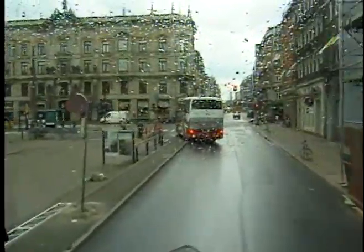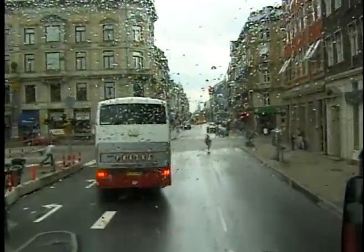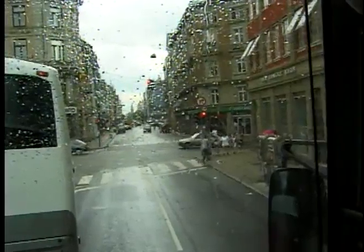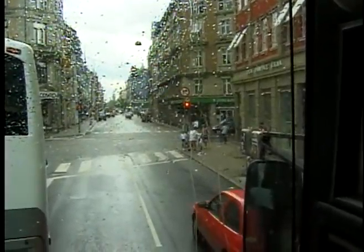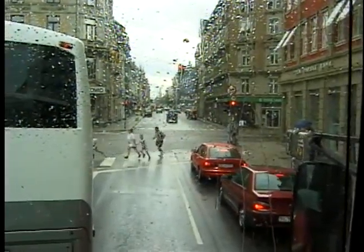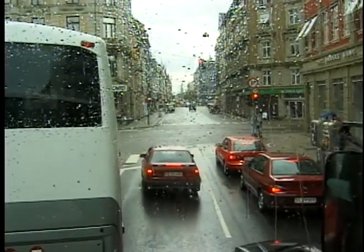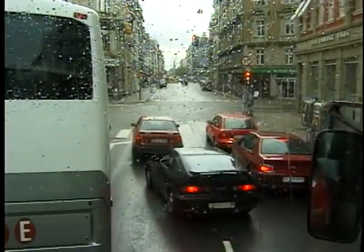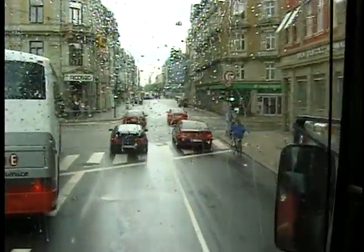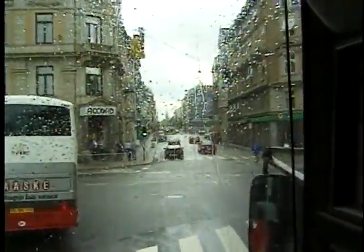At the moment, the children have their summer vacation, which in this country is between six and seven weeks in the summertime. A lot of Danish people are on summer holidays at the moment. In Denmark, all workers have five weeks paid leave every year — they get their wages when they are on holiday, and this is so for all workers regardless of how long they've had a job or which company they work for.